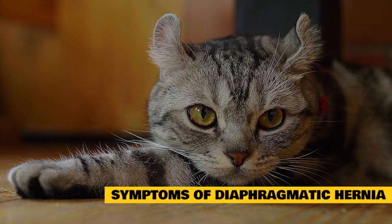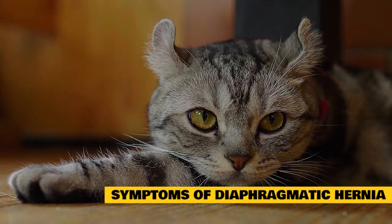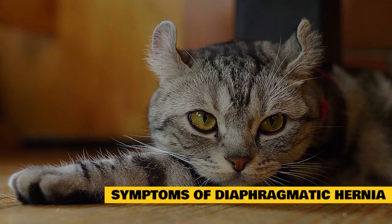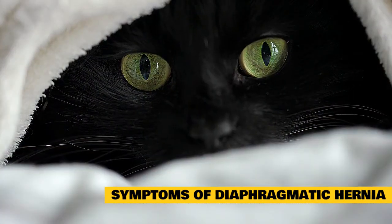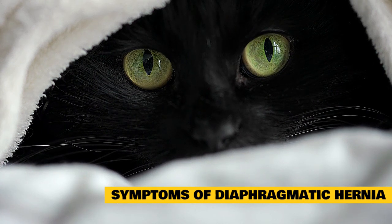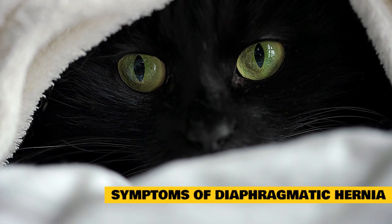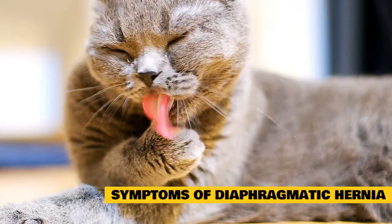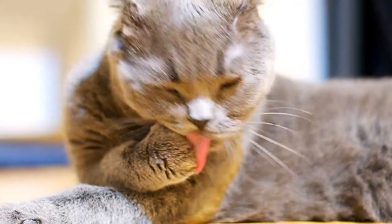There are two types of diaphragmatic hernia in cats: congenital and traumatic. Although the term is used synonymously for both types, each should be considered separately as the underlying causes differ greatly. A congenital diaphragmatic hernia is present at birth, likely caused by fetal development inside the womb. The most common type in cats is called a peritoneal pericardial diaphragmatic hernia. A traumatic diaphragmatic hernia is caused by blunt force tearing the diaphragm.